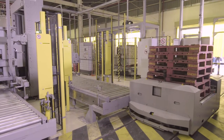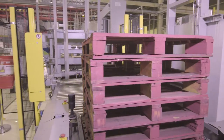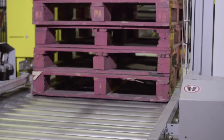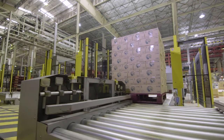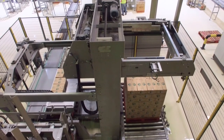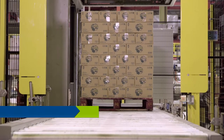Each of the palletisers purchased from Jibo CIRMEX is a U-shape with the empty pallet infeed and the full pallet outfeed on the same side of the machine. The three smaller palletisers connected with the shuttle car was the most economical and operationally efficient solution in this case.